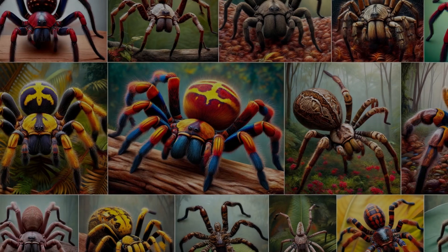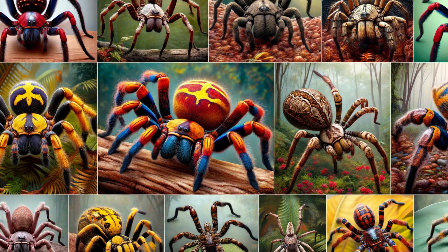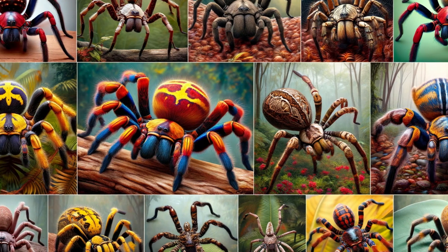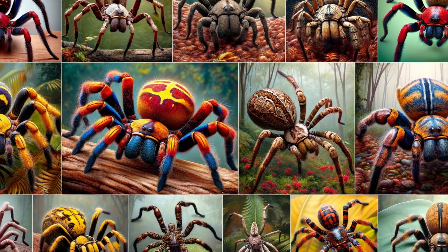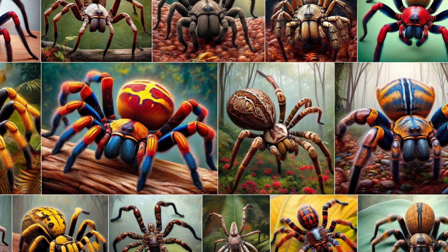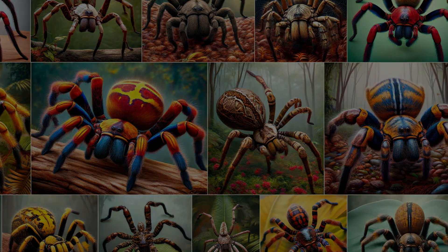Banana spiders, scientifically called Nephila, are not your average backyard spiders. These arachnids are renowned for their impressive web-spinning skills and unique appearance. But what exactly makes them stand out in the animal kingdom? Let's find out.